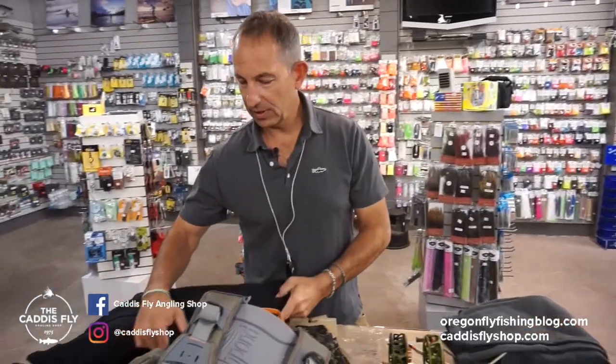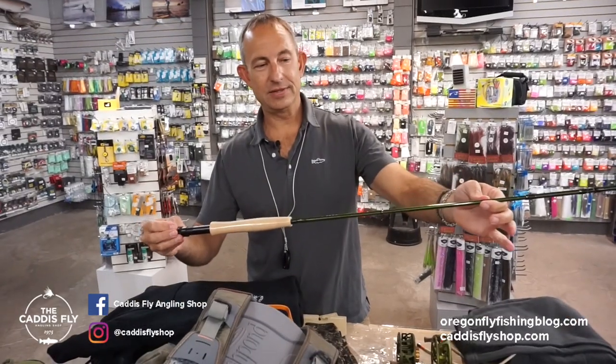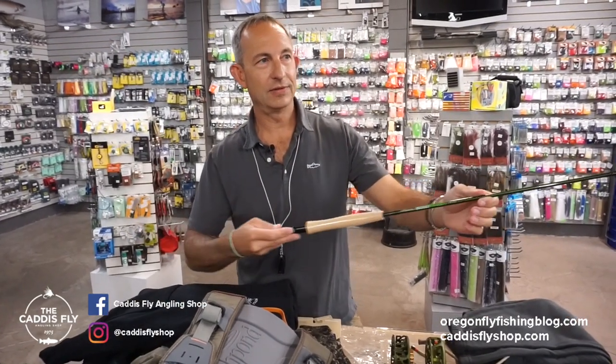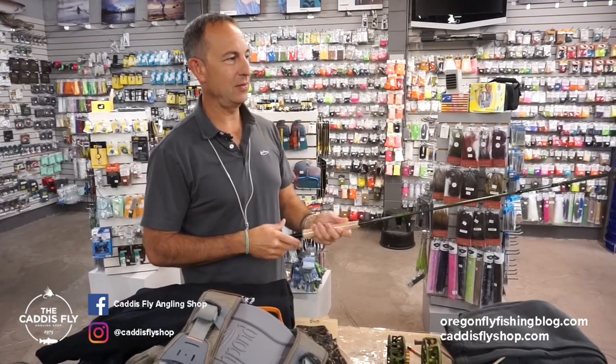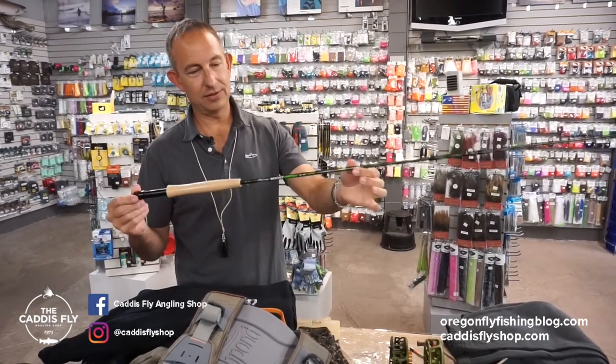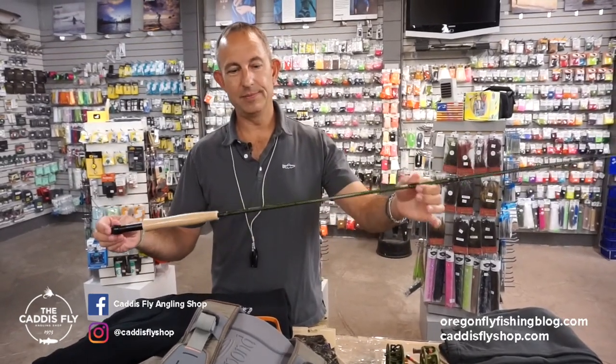Staying olive — Echo Boost Fresh. This is a new rod from the guys at Echo, and they've done it again. This is a $269 rod that feels like it should be about $650. Kind of a moderate action, lightweight, great looking, good looking components as well. Just way too good for the money. Boost Fresh.